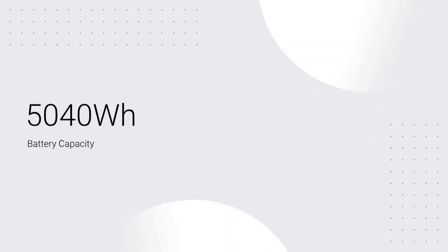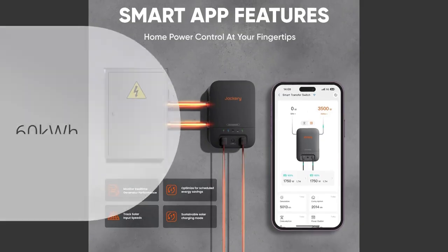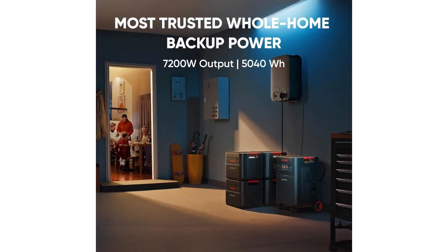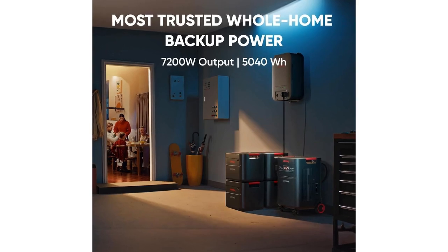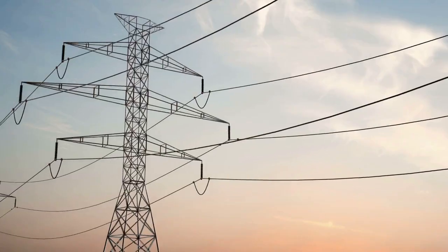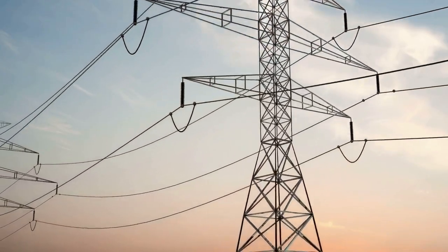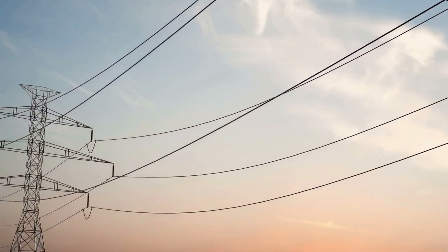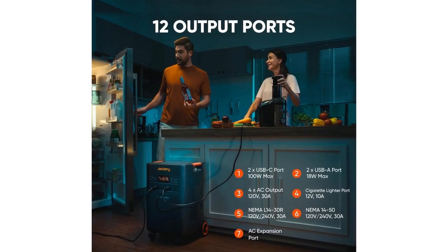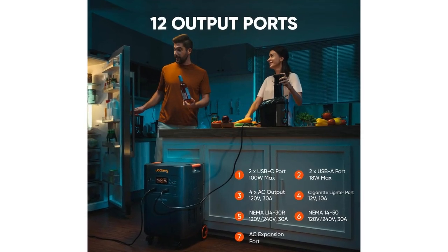At the heart of the Jackery Solar Generator 5000 Plus is its expansive 5,040 Wh battery capacity, which can be expanded up to a massive 60 kWh. This means it can power an entire home for extended periods during power outages, providing peace of mind and security. The generator's dual-voltage output supports both 120V and 240V devices, making it versatile enough to handle everything from small household appliances to heavy-duty equipment.